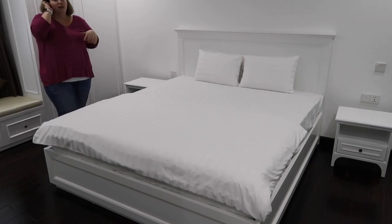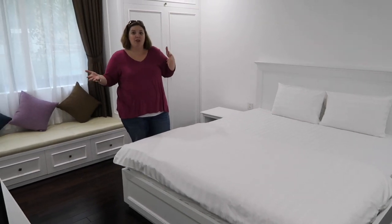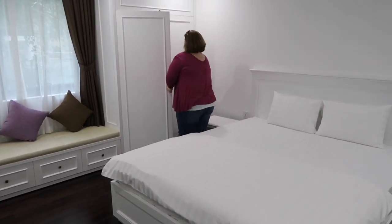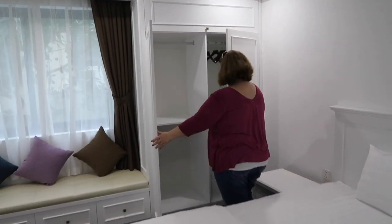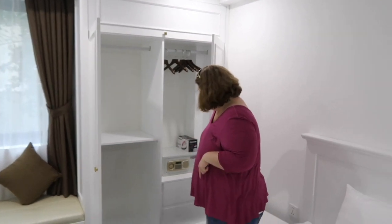I like to nest because we are essentially homeless for a year, so I love being able to unpack all my things and feel like I'm at home. We have more closet over here, more closet with a safe and some hangers in case we need to hide anything.